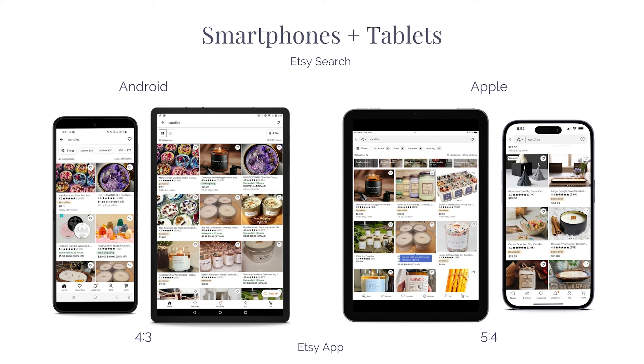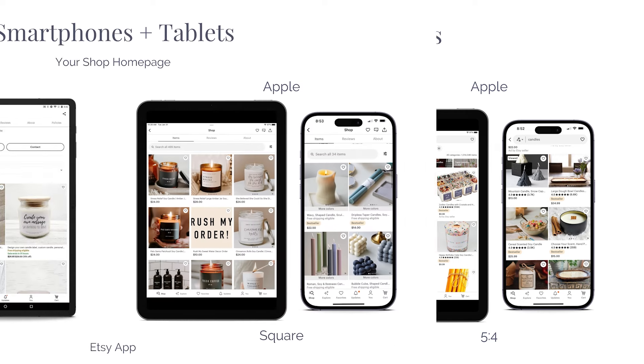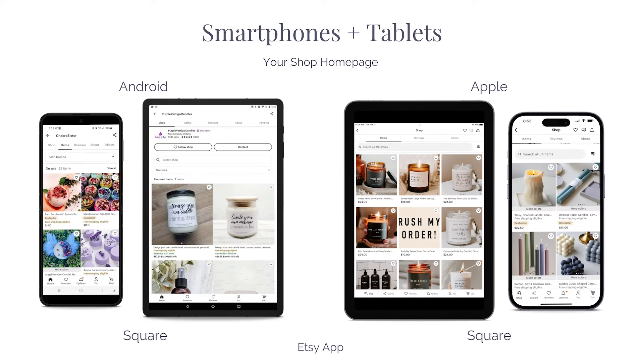As a quick reminder, your product photos display differently on different devices. On Android devices, your images are going to display as a 4:3 aspect ratio in search. On Apple devices, your images are going to display as a 5:4 aspect ratio in search. But if someone clicks into your shop, your shop homepage will display your images as a square on both Android and Apple devices.